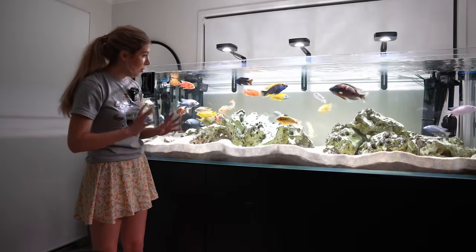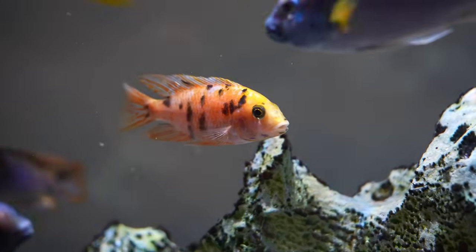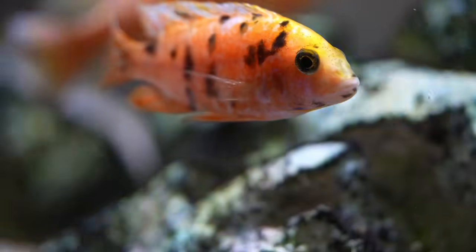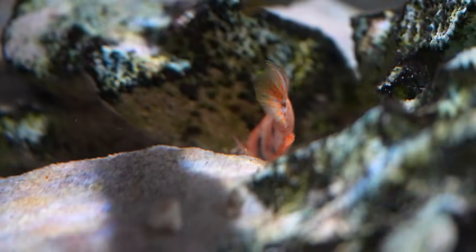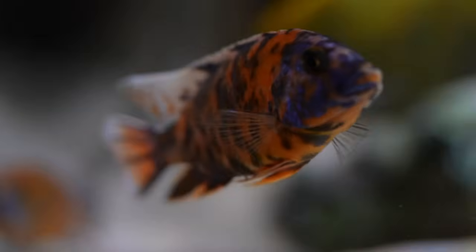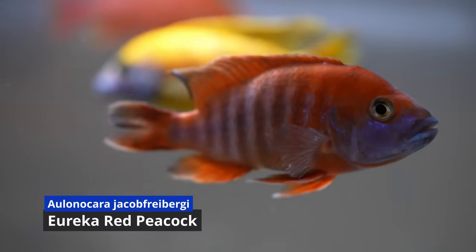So that's our three main groups — peacocks, haps, and mbuna. Let's start with the peacocks. I've got two OB peacocks, which stands for Aulonocara orange blotched peacocks. One I got about a year ago, and one that's grown a bit bigger and is more dominant — I think the brighter one is probably a male and the smaller one a female. What I really like about OB peacocks is that even females without colour feeding still have a really pretty pattern with blotchy black, yellow, and orange on them.